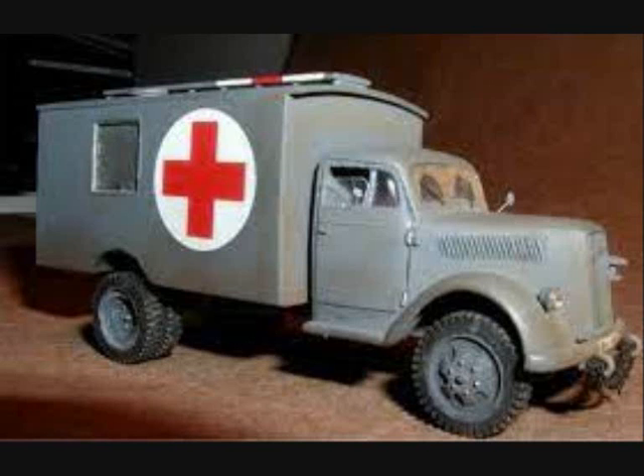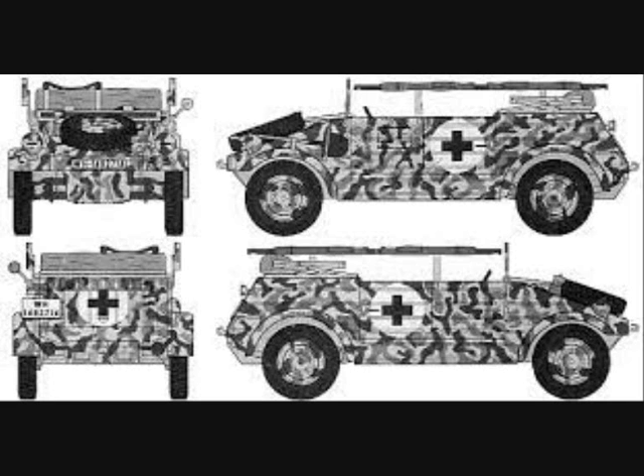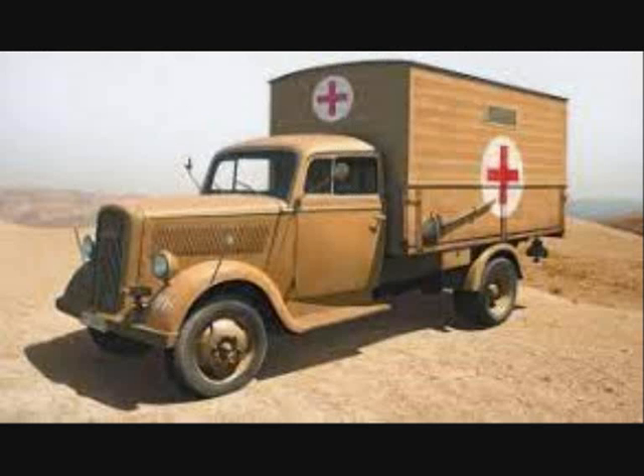There were several different types of military ambulances used by the German armed forces during the war, so the vehicles presented here comprise only a fraction, but may be considered typical examples.